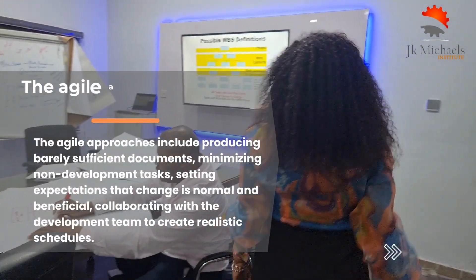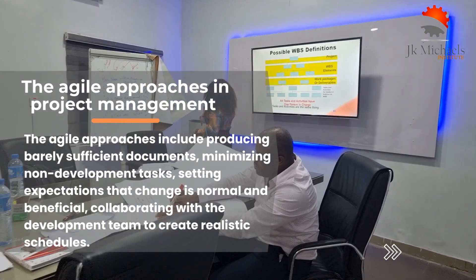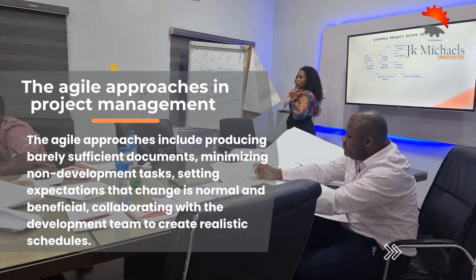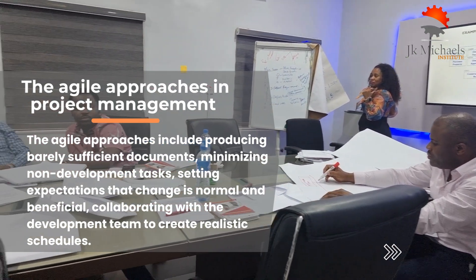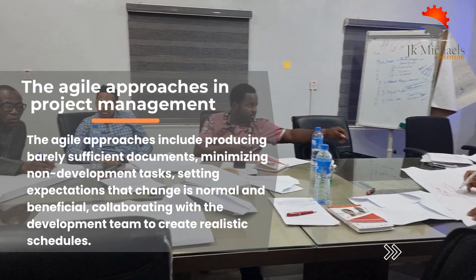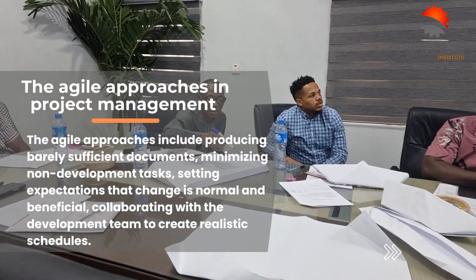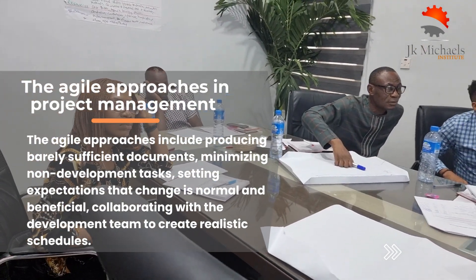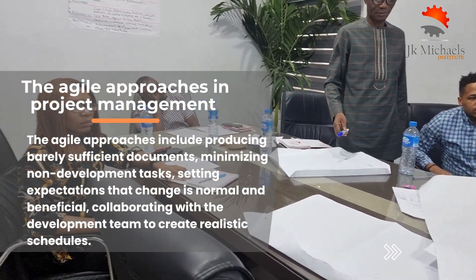The Agile approaches include producing barely sufficient documents, minimizing non-development tasks, setting expectations that change is normal and beneficial, collaborating with the development team to create realistic schedules, targets, and goals, protecting the development team from organizational disruptions, and adopting just-in-time requirements to minimize change, disruption, and wasted effort.